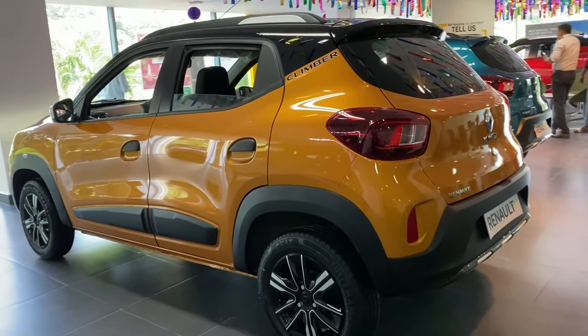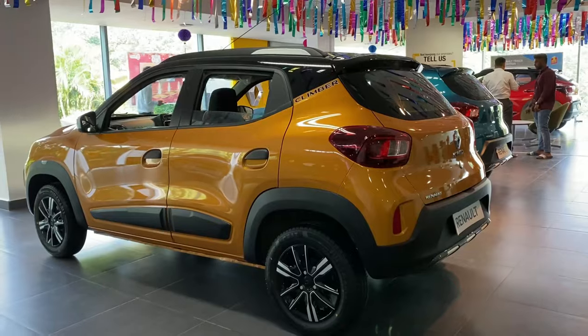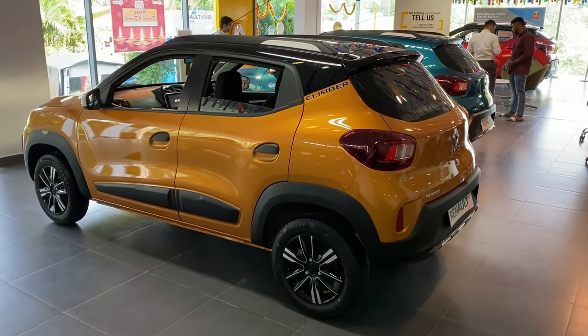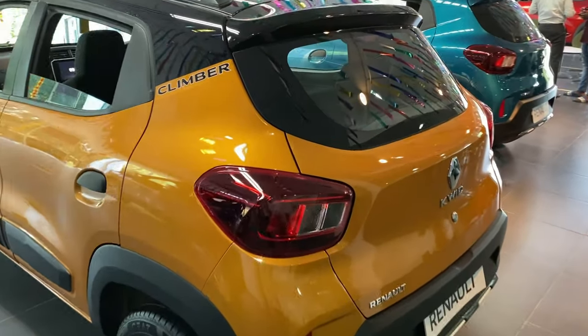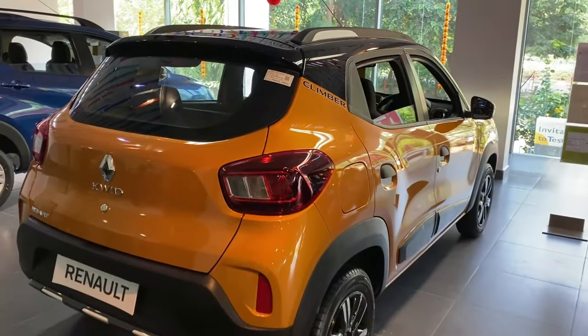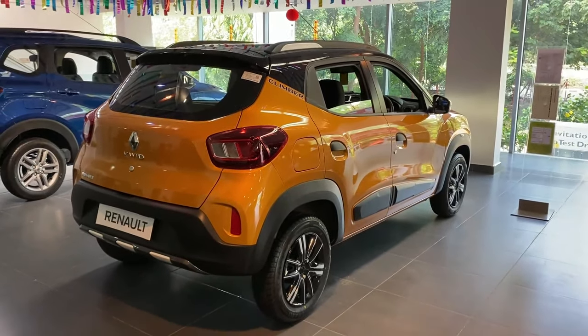The Kwid's color options are very vibrant. This particular one is a metal mustard color, which is a really good color. There are also other color options available: white, red, bronze, silver, and blue.